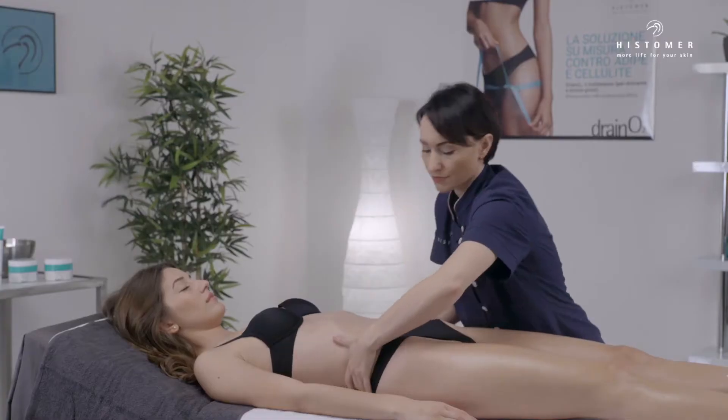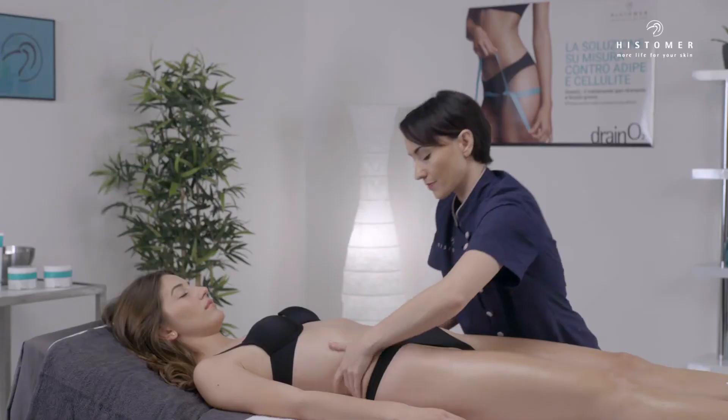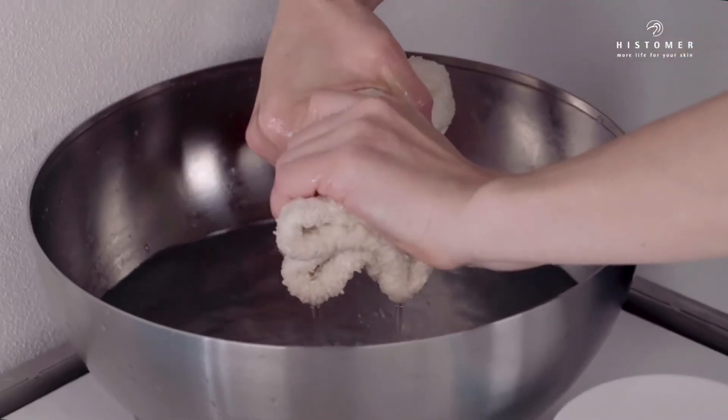It allows a gentle peeling together with a deep intensive osmotic stimulation on adiposity. Finally, remove the product with sponges soaked in warm water.